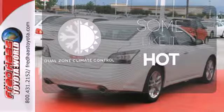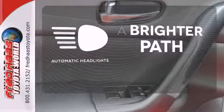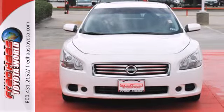Dual-zone climate control lets you and your passenger pick a personal temperature. See and be seen with automatic headlights. The sunroof gives you fresh air for your drive. Drive at the front of the pack — take this Maxima for a test drive today.